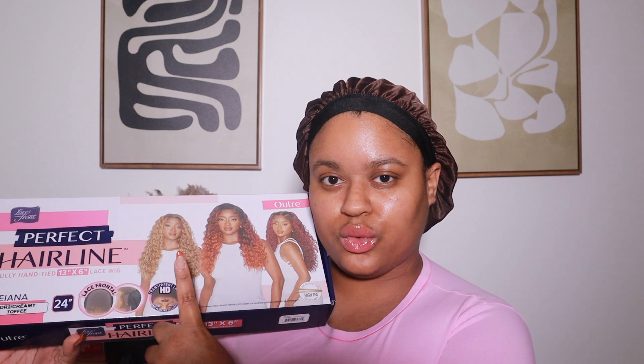Kiana is a 24-inch curly unit. She comes in colors including 1, 1B, chocolate swirl, creamy toffee, golden honey blonde, red velvet, and Cajun spice. Today I will be reviewing this unit in the color DR2 Creamy Toffee. I reviewed a unit in this color in 'Matte Long' and I'm super excited to revisit this color again. This is what the unit looks like — I'm going to go ahead and open her up, and we're going to do our initial try-on to see what we think straight out of the bag.